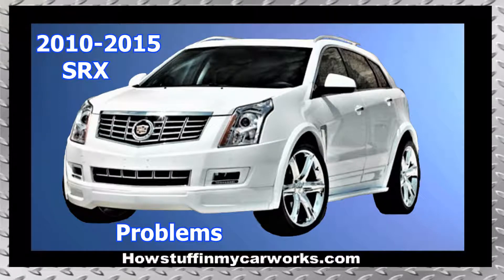Hi everyone! In this video, I will mention 10 common problems that second generation Cadillac SRX vehicles are prone to experience.